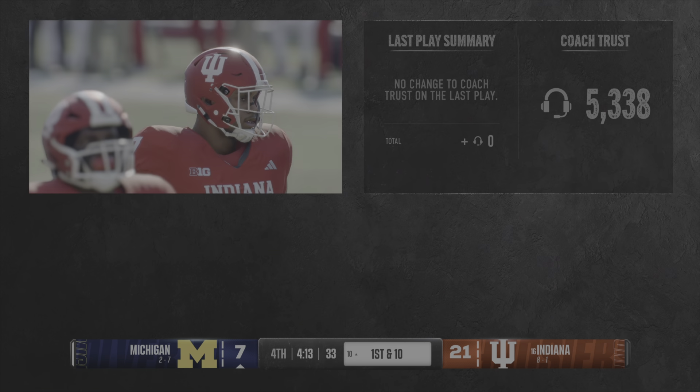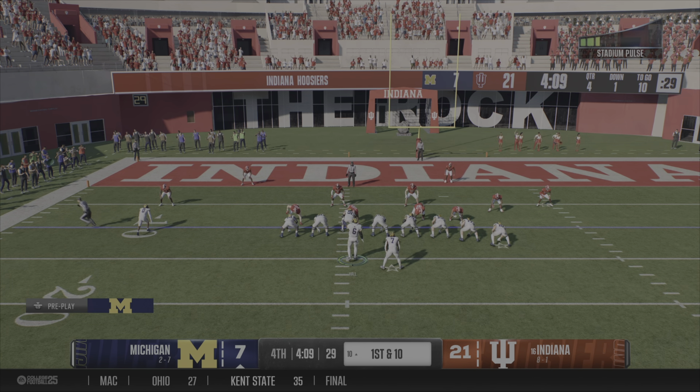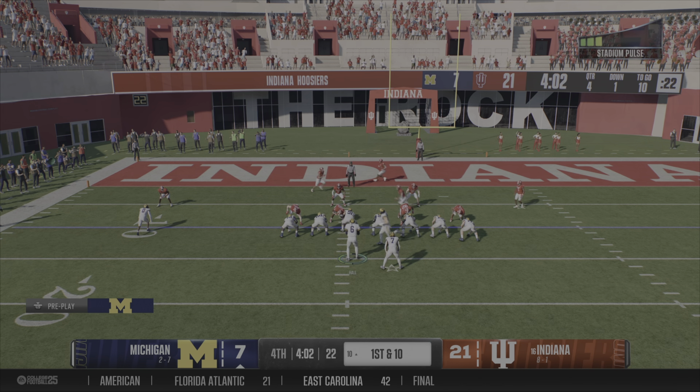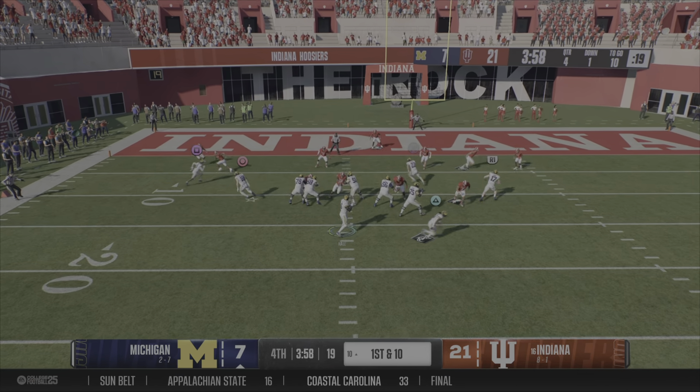They'll go for it on fourth down — and they'll bring him down, but not before he picks up the first down. Not even a moment of anxiety in that decision: fourth and one, we're going. This isn't even a discussion in the headset — this is automatic autopilot. Fourth and one, we're going for it every single time.